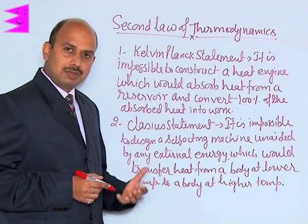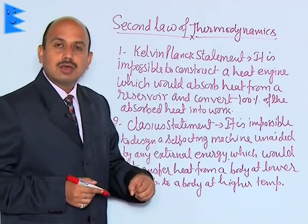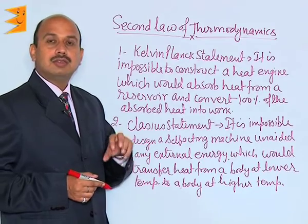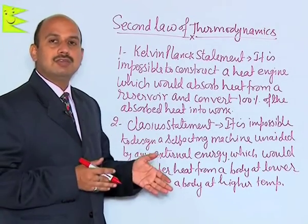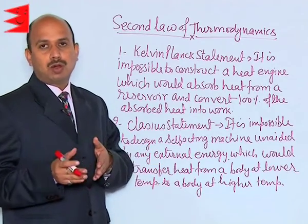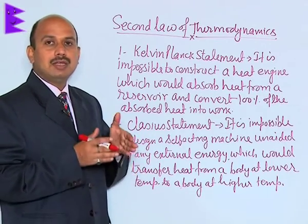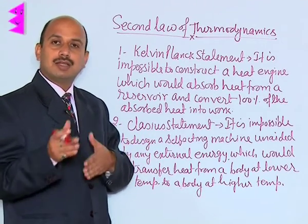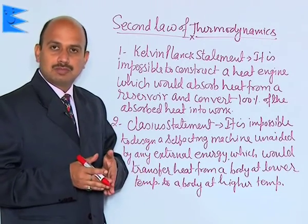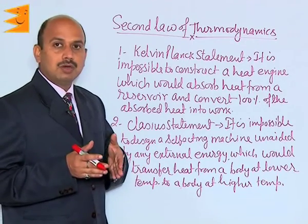What happens in the case of the refrigerator? Heat is taken from the lower temperature — that is from the sink, or you can say the thing which is placed inside the refrigerator — and that is only done with the help of external energy, that is electrical energy. Then this heat is given to the surrounding, which is at a higher temperature. So heat is being taken from the lower temperature and transferred to the body at higher temperature, but only with the help of external energy. Without external energy, you cannot get this type of device.